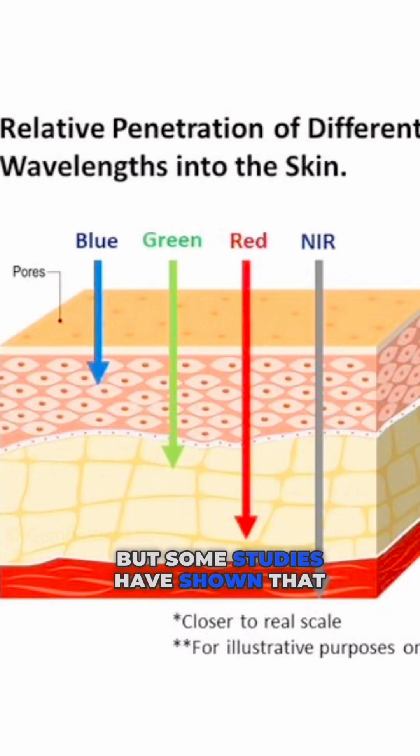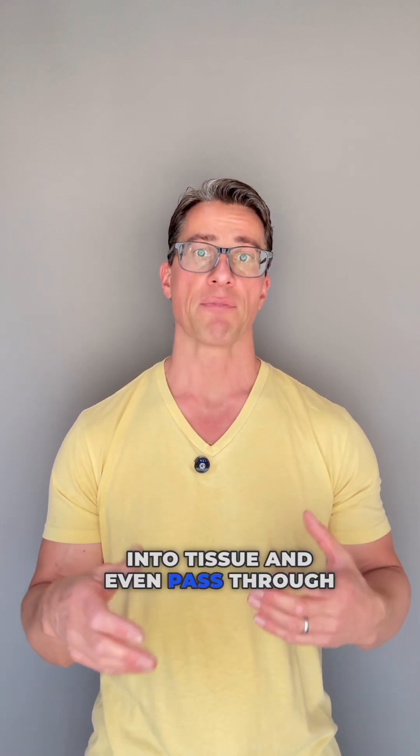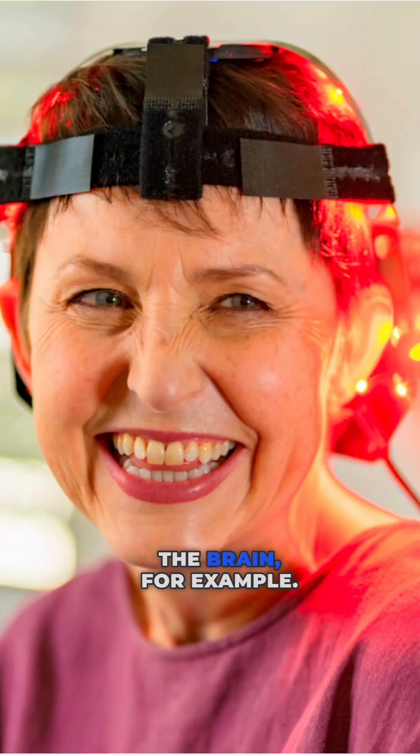Some studies have shown that near-infrared light, which can penetrate significantly deeper — up to four inches into tissue and even pass through bone — can also activate methadine blue, showing promise in treating neurodegenerative disorders in the brain, for example.